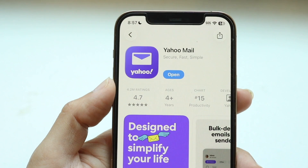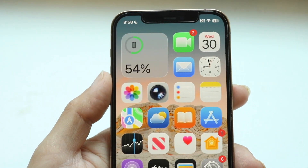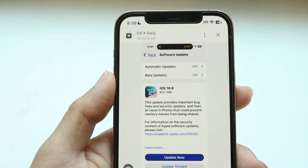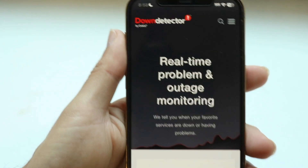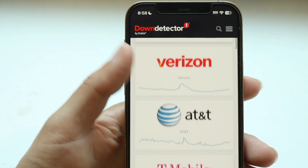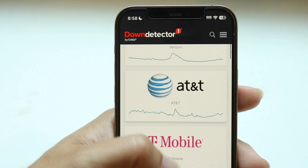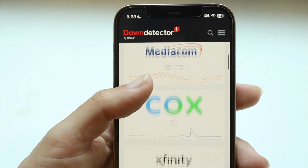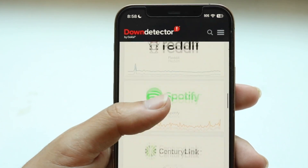If that's not working, the next thing you might want to try is to see if Yahoo Mail is actually down. You can do that by going over to a website like downdetector.com or isitdownrightnow.com — one of those types of websites that show you what's up and what's down. If Yahoo Mail is down, it's probably going to show up on there, and all you'll have to do is wait until Yahoo fixes their servers.